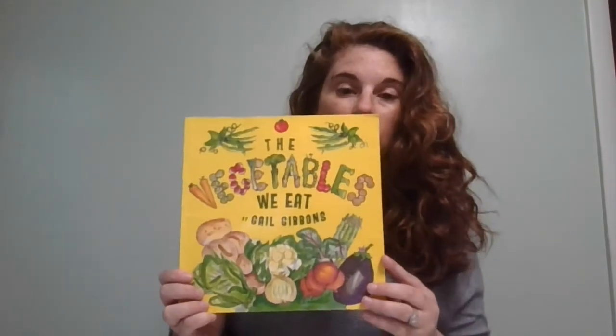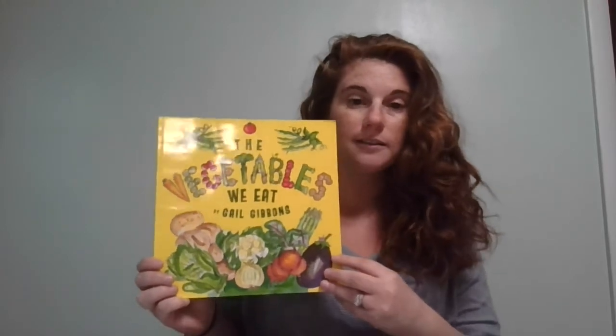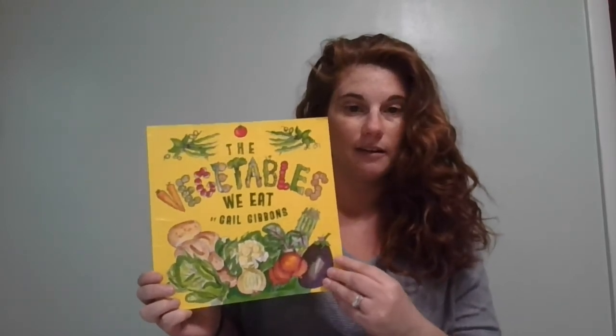Good morning, Monarchs. So this week, we're going to be talking and learning all about flowers and vegetables and plants and gardens. I thought we would start today off with reading a book about vegetables and how farmers grow vegetables, or how we can grow our own vegetables at home. The book is called The Vegetables We Eat by Gail Gibbons.